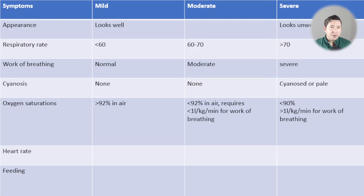Oxygen saturations should be above 92% in air. Very transient mild desaturations can still be classified as mild. Saturations persistently below 92% place the child in the moderate or severe category. Once sats get below 90% on room air that's severe, and needing more than one litre per kilo per minute of high flow nasal oxygen also places the child in the severe category.